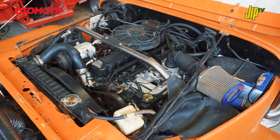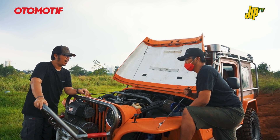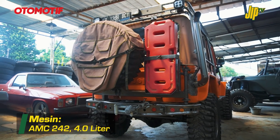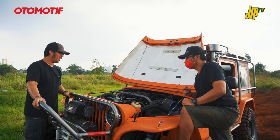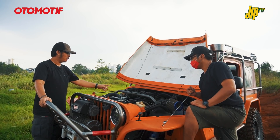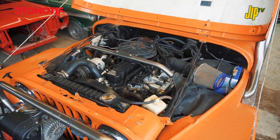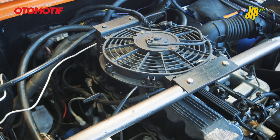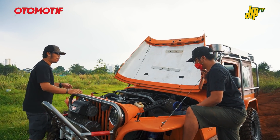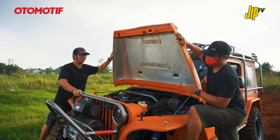Ke bagian mesin. Mesin sudah upgrade, sudah ganti dari mesin asli CJ7. Sekarang pakai AMC 242, 4000 cc, punyanya Cherokee. Tampilan mesinnya standar, ada tower shock karena pakai coilover, ada strut bar, dan dipasangin ekstra kipas karena mesin Cherokee memang dikenal panas.